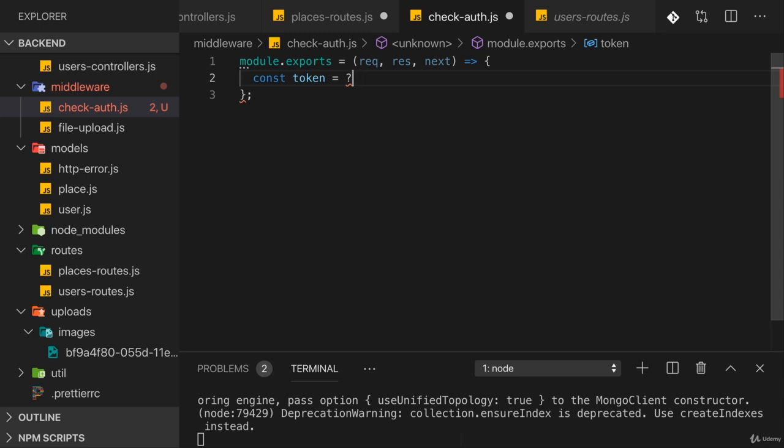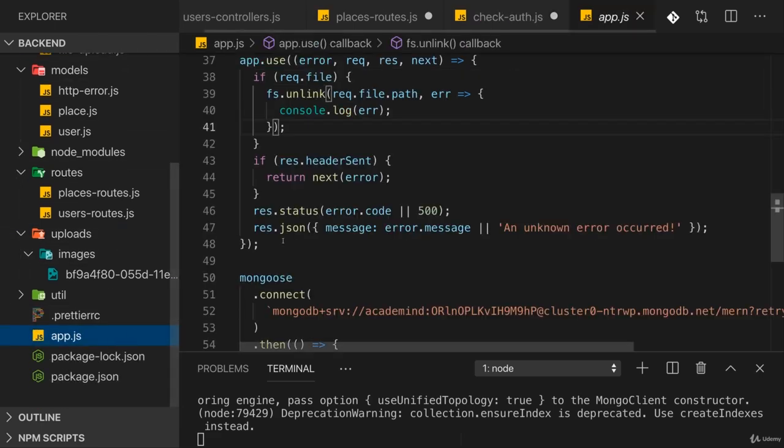You could go for query params instead — those come after a question mark in the URL, like token equals your-token. That would be valid, but I personally prefer using headers. This doesn't affect the URL and keeps it cleaner. A token can really be considered metadata attached to a request, so I like the idea of encoding the token in the headers. We access the request object and there we find a headers property automatically provided by Express.